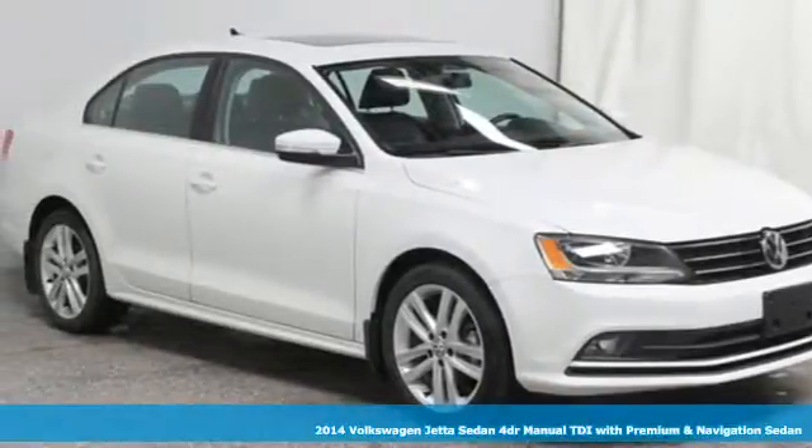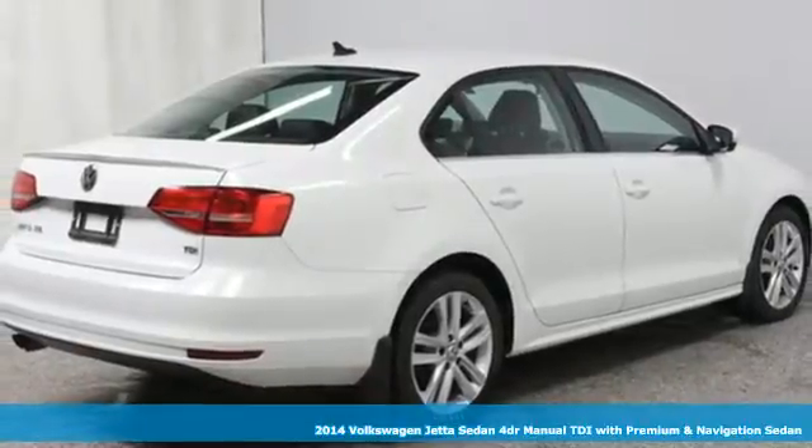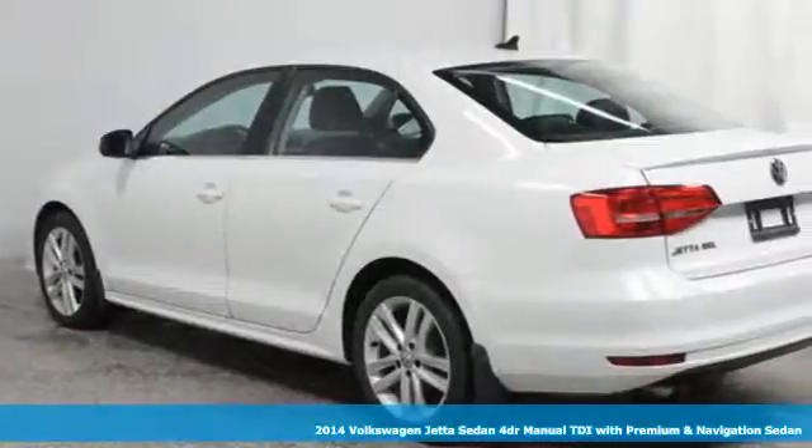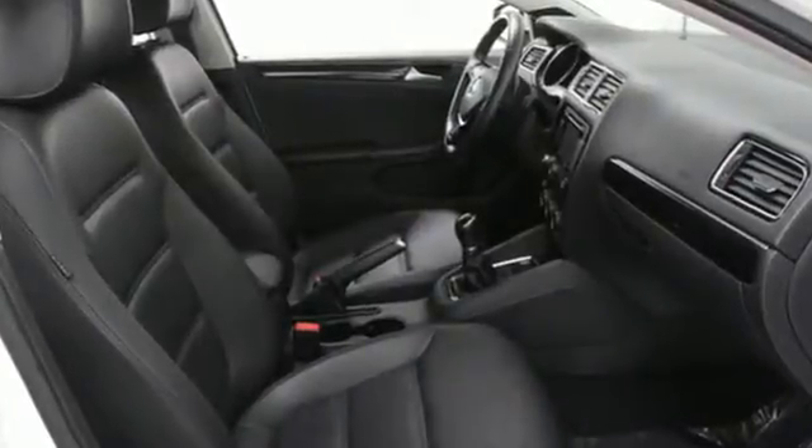It's a 2014 Volkswagen Jetta Sedan. Inspiring to look at and even more fun to drive, Jetta shifts your expectations into a higher gear. And with features like these, every drive is a pleasure.